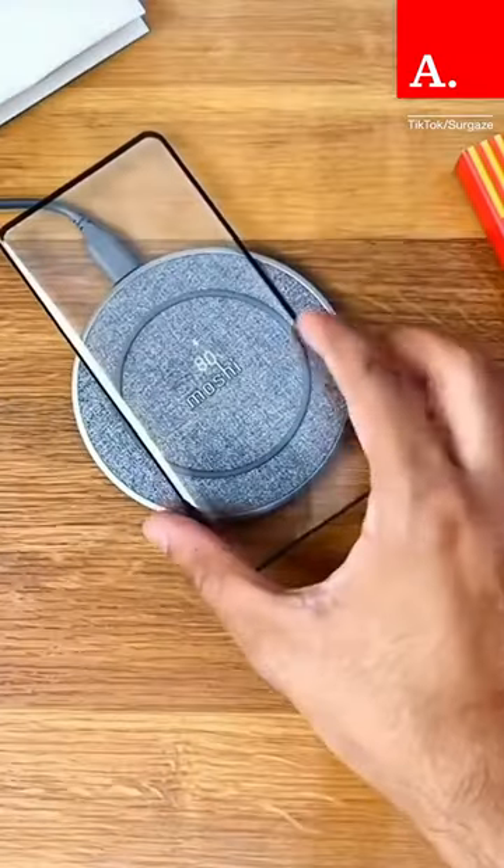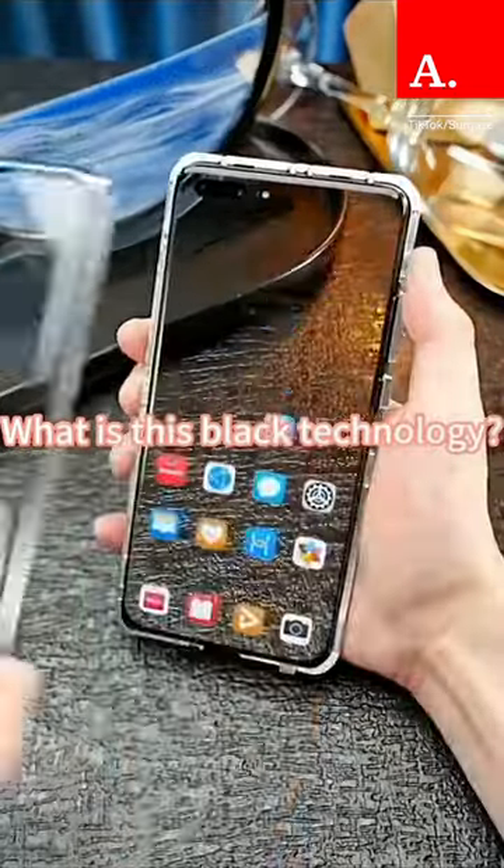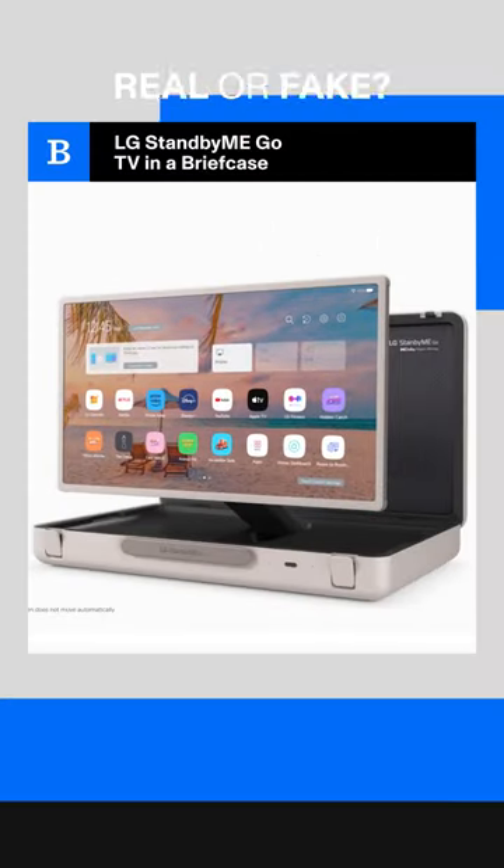The phone looks very futuristic with no visible components or battery inside. In another video, the user's hand is not visible through the phone, so maybe it's a chameleon phone.